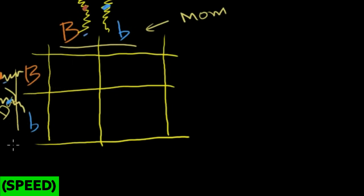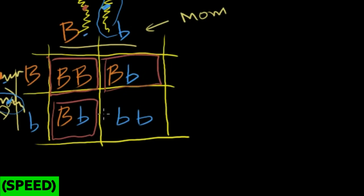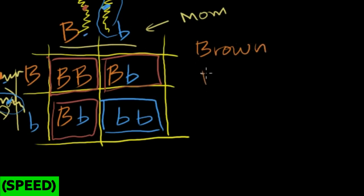The four possible combinations are: big B from mom and big B from dad; big B from dad and lowercase b from mom; big B from mom and lowercase b from dad; and lowercase b from both. Three of these combinations produce brown eyes as the phenotype, and one produces blue eyes. Using this Punnett square, if two heterozygous parents each have one brown allele and one blue allele and they have a child, what's the probability the child has brown eyes?